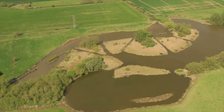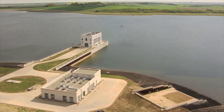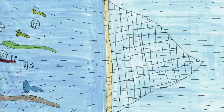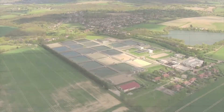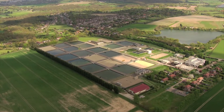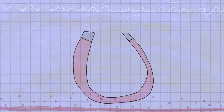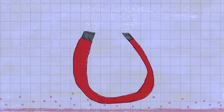Before the water from the reservoir is ready to come into our homes, it has to go through a cleaning process. Firstly, the water is abstracted from the reservoir — this is where the water is pumped to the treatment works and big leaves and dirt are removed from the water. The next stage is called clarification. By adding a special chemical, dirt and bacteria can be attracted from the water. It works like a magnet, putting the particles downwards in the water so they can be removed.